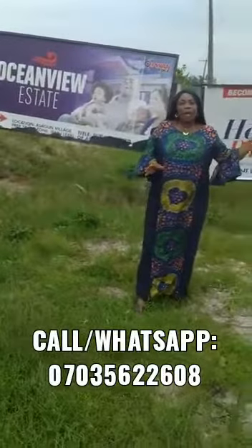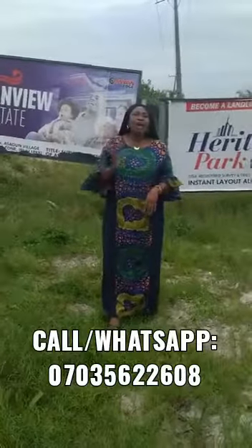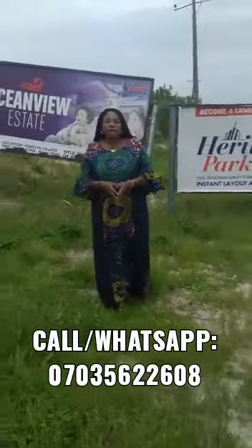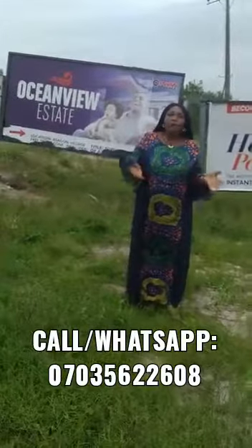Ocean View Estate is going to be a beautiful estate in future. It's about 10 minutes from the La Campagne-Tropicana axis and within the Leki Free Trade Zone. Feel free to call me for more inspection and more enquiries.